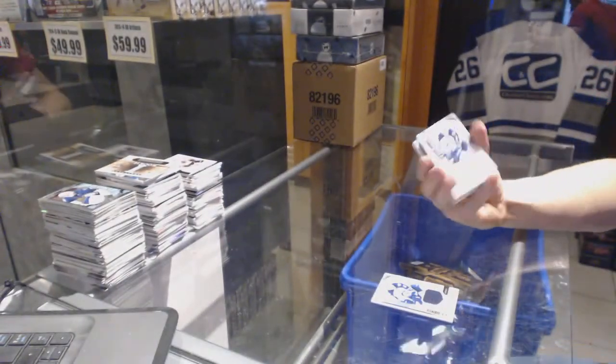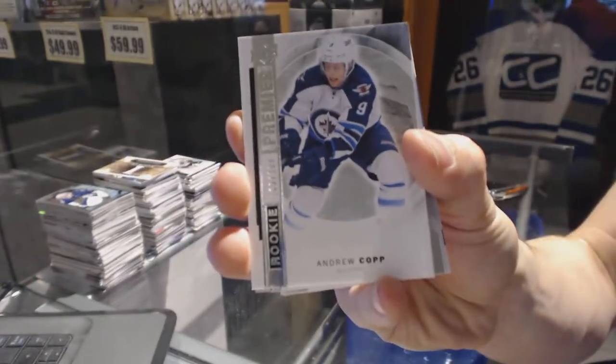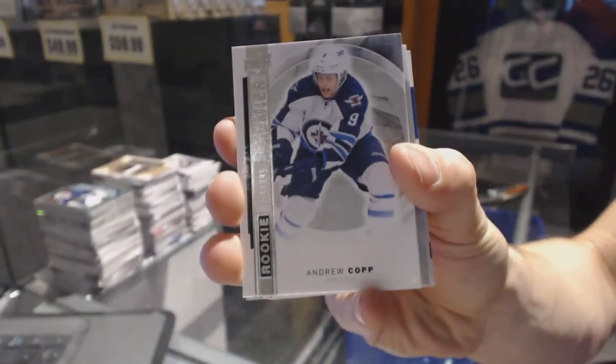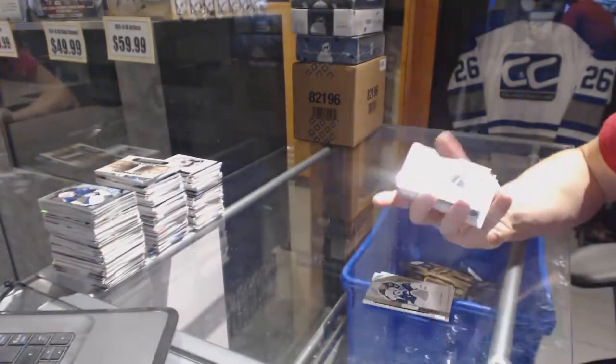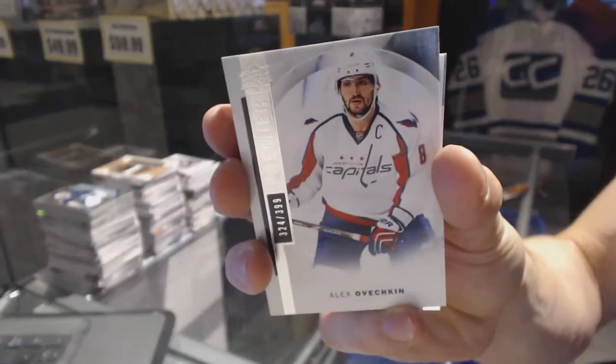We've got a base rookie number 399 for the Winnipeg Jets, Andrew Kopp. And we've got a base card number 399 for the Washington Capitals, Alex Ovechkin.